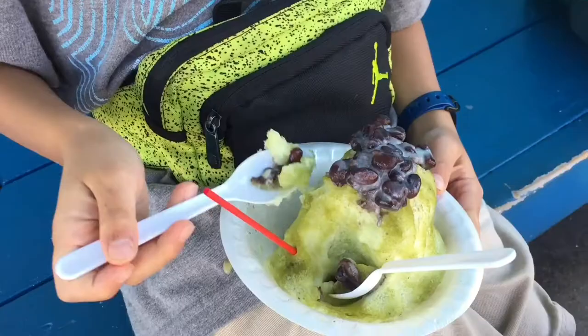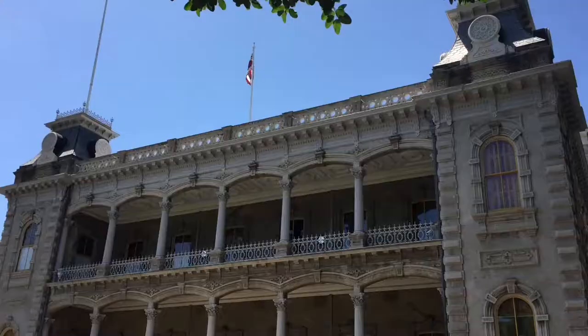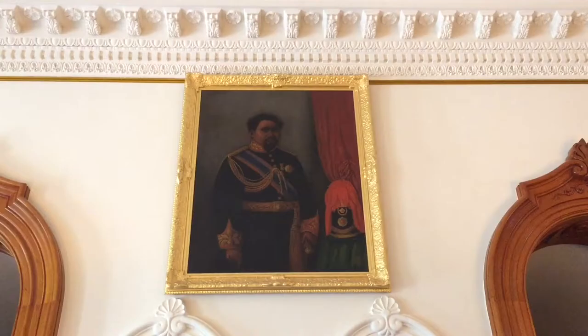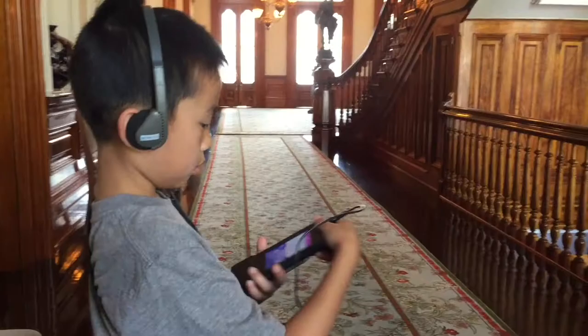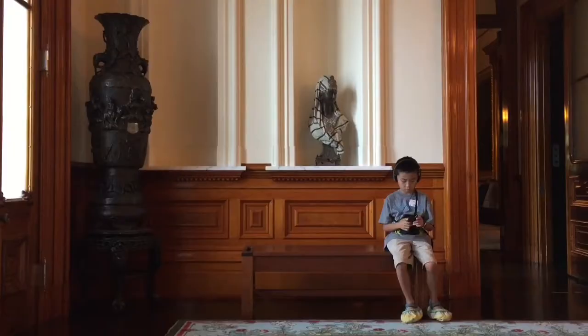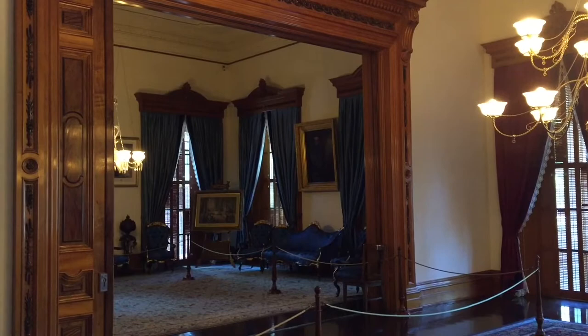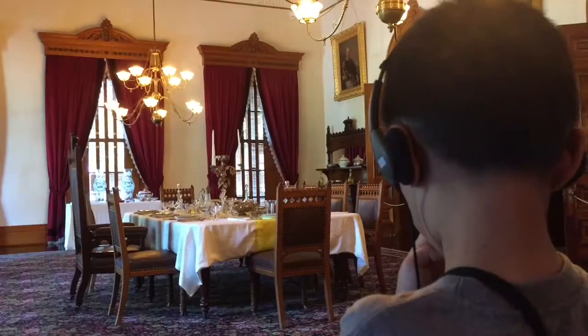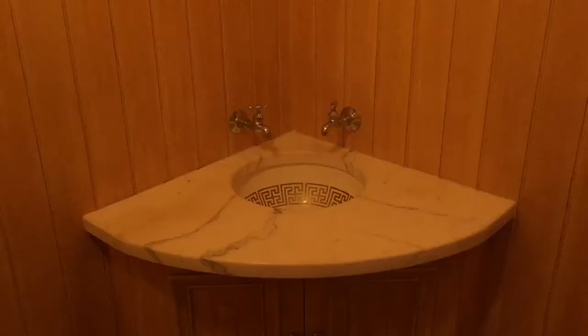We are at Iolani Palace. Built in 1879, this was the royal residence of the rulers of the Kingdom of Hawaii. Today we're going on a self-guided audio tour. The blue room was used for informal audiences and smaller receptions. The state dining room features a crimson theme. Here's the bathroom.